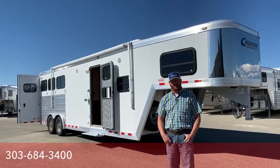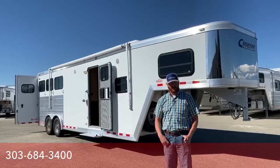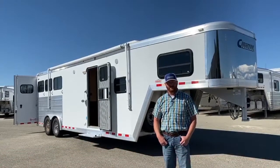Again, my name is CJ Altenberg with TransWest Truck Trailer RV in Frederick, Colorado. We appreciate you tuning in. We hope you have a good day, and thank you.